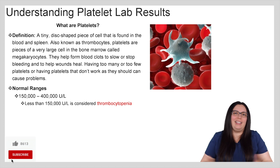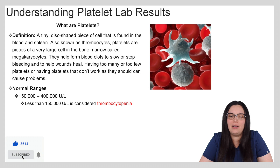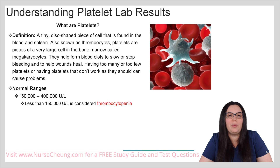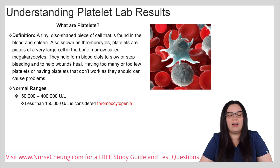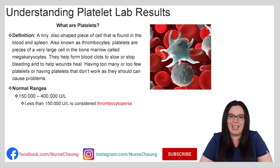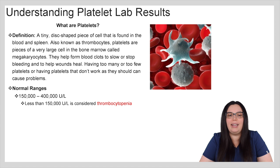So really, what are platelets? Well, platelets are a tiny disc-shaped piece of cell that is found in the blood and the spleen. Also known as thrombocytes, platelets are pieces of a very large cell in the bone marrow called megakaryocytes. They help form blood clots to slow or stop bleeding and to help with wound healing. Having too many or too few platelets, or having platelets that don't work as they should, can cause potentially serious problems.